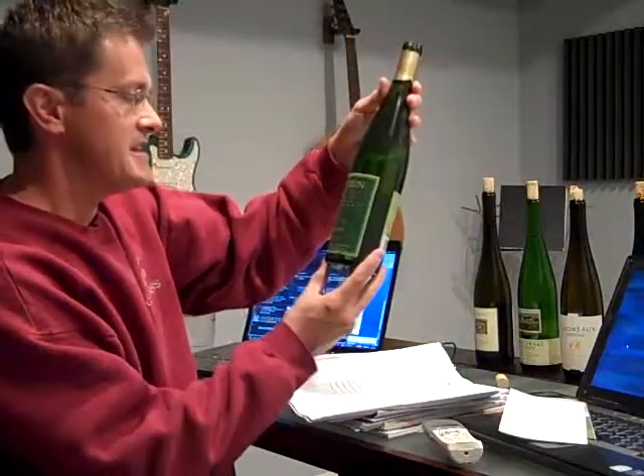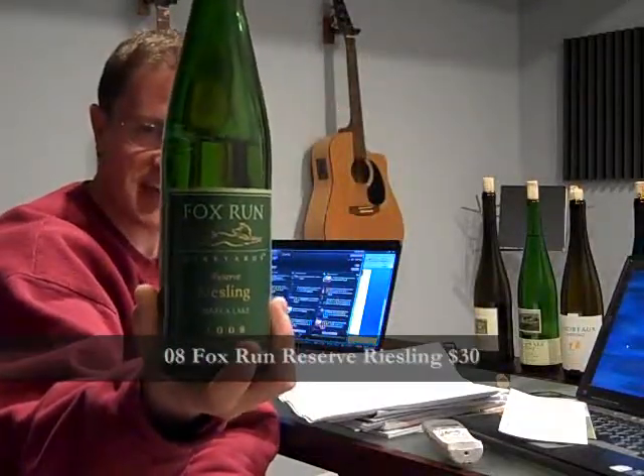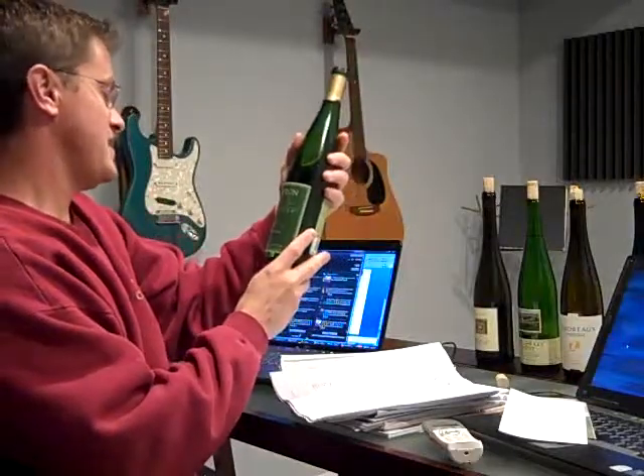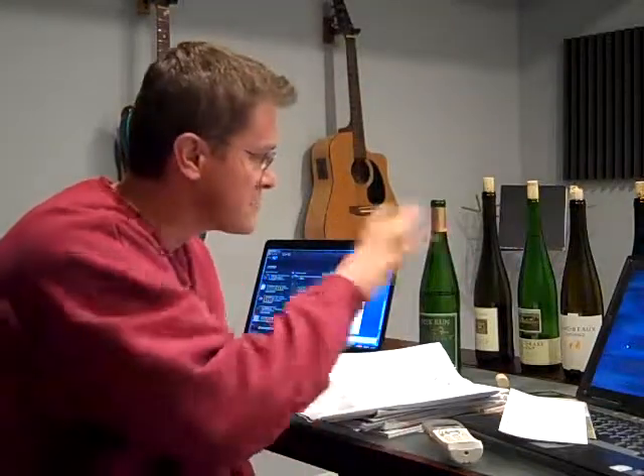The first wine we did is the Fox Run Riesling. Somebody mentioned that this was a green sour patch kid in a glass — I agree. Possibly a little bit of a stale limeade, or a flat limeade, lemon-lime type of sparkling canned lemonade. Overall, decent acidity. I need to compare it to the rest before I really evaluate the whole region, so it kind of made my mouth a little tart.